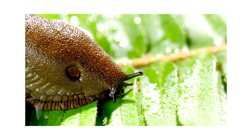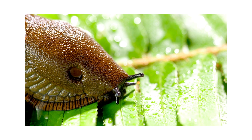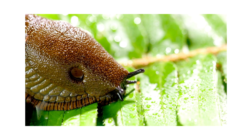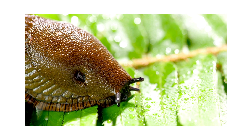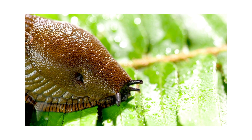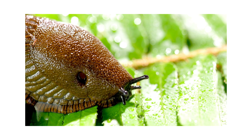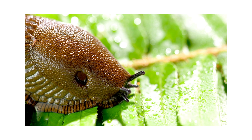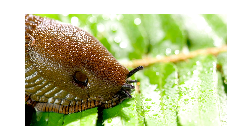The majority of slugs primarily munch on decaying plant matter, leaves, and fruits. They have a unique feeding mechanism — a tongue-like structure called a radula, which is covered in up to 27,000 tiny teeth. This radula acts a bit like a rasp, allowing them to scrape the surface of their food and break it down into tiny particles.